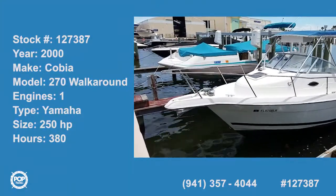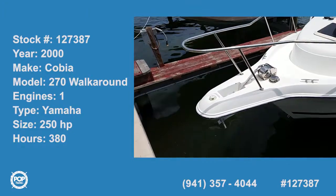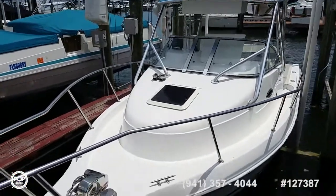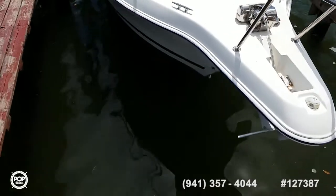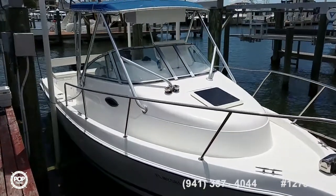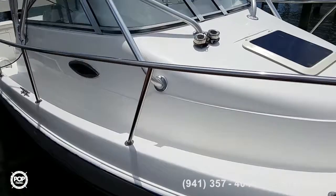Hi folks, good day. Andy here with Pop Yachts. We are looking at a really nice 2000 Cobia 270 walk around — a perfect blend with a versatile design for fishing and cruising as well as overnight trips.